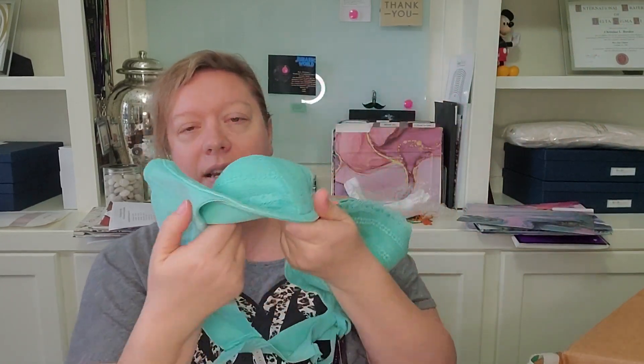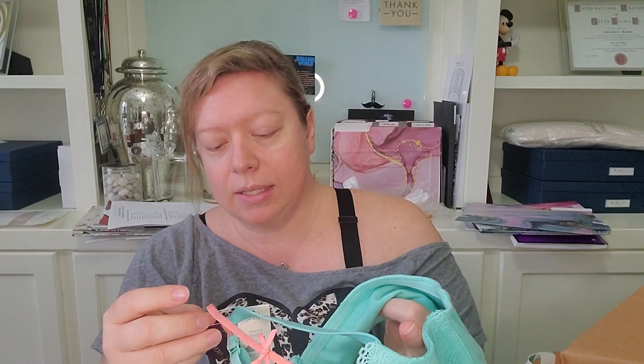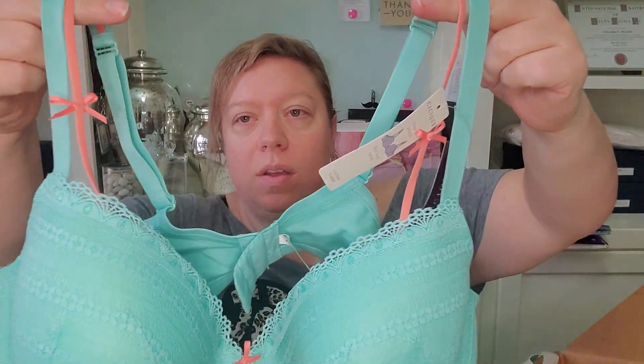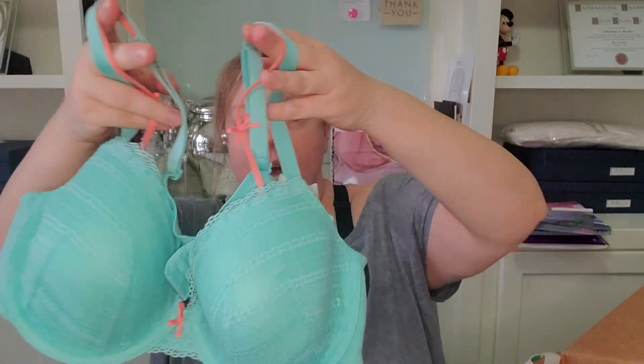The first item in here is a bra. It's a really pretty kind of teal or aqua color. It is new with tags, by the brand Cacique, which is like the Lane Bryant Intimates Collection. This one is a size 44B and the retail is $42.50. This will sell well — it's super cute, it's got these little peach straps up at the top. People seek out Cacique, so that's awesome.